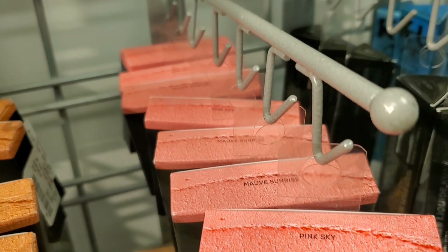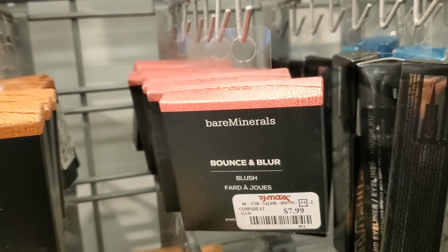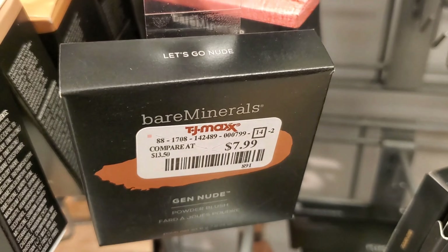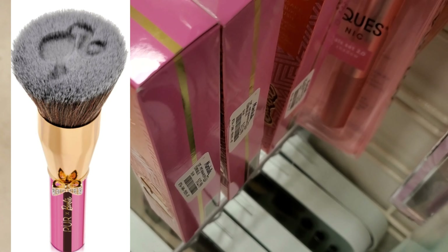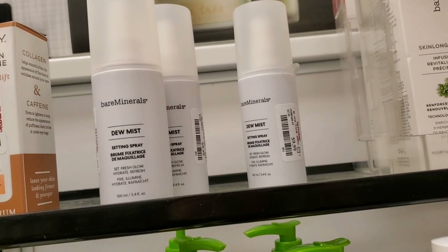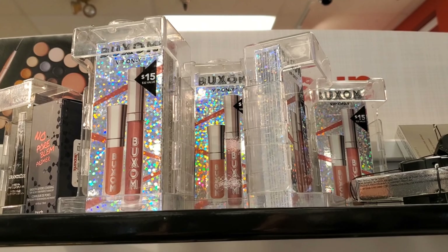And they have a tonne of these Bounce and Blur Blushes from Bare Minerals in the shades Pinky Sand, Muff Sunrise, and also Blurred Buff for $7.99. And also they have this Gen Nude in the shade Let's Go Nude for $7.99. And they have a bunch of these Pure X Barbie Kabuki brushes — very pretty packaging for $12.99. They also have a bunch of these Bare Minerals Dewy Setting Mist, full size for $9.99. And they have a bunch of these Buxom Lip Gloss Duos for $9.99.